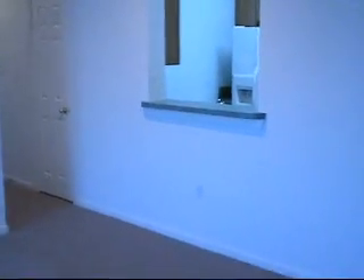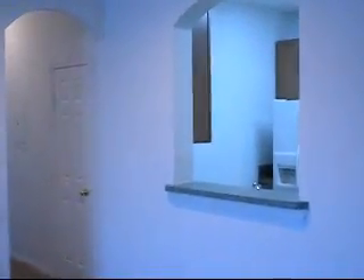Here's a back shot from the bedroom, and here's the pass-through into the kitchen, and then back into the foyer. You've got a linen closet in the hallway.